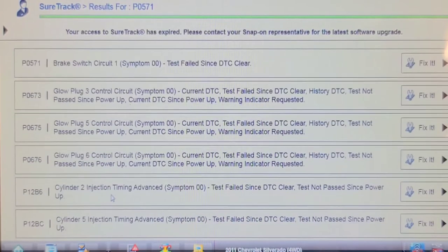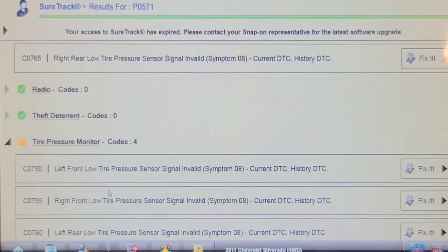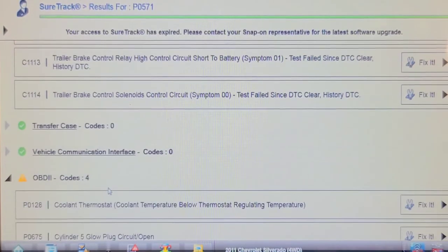The glow plug module codes are the same as the engine codes. There are also tire pressure sensor codes and a trailer brake relay control high circuit short to battery code.